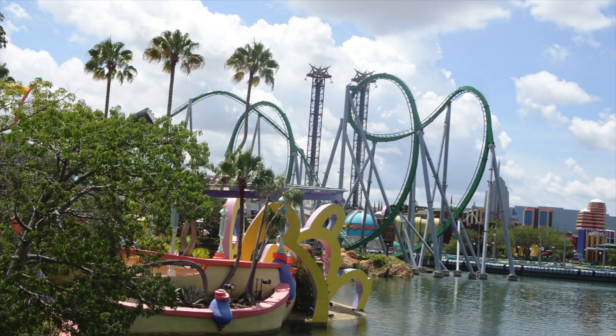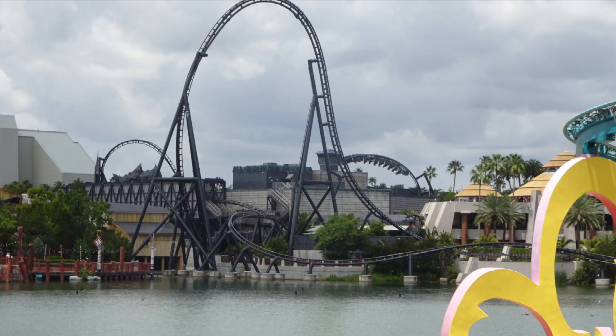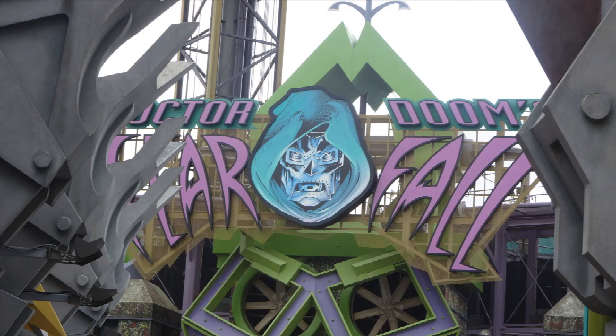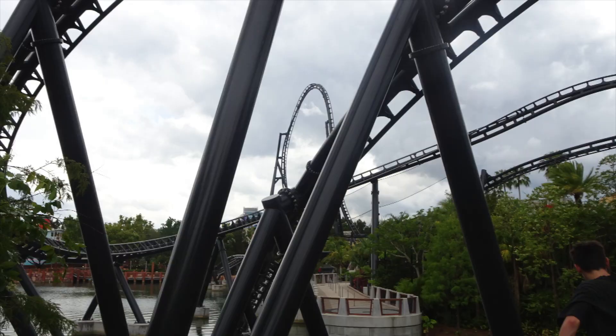The park can seem very crowded and busy, even though they have wide pathways and lots of ways to get around. It just has such a large number of visitors it can seem a bit chock-a-block sometimes, though that's not really the park's fault. I also feel that this park probably needs a few more thrilling attractions, especially in the thrill ride department.